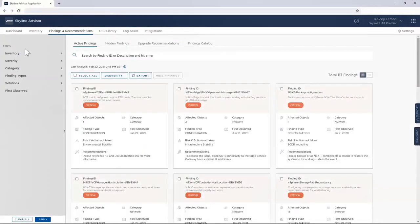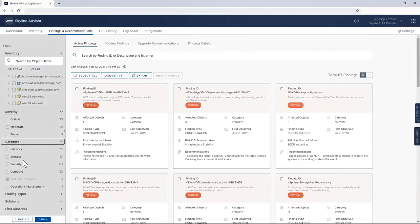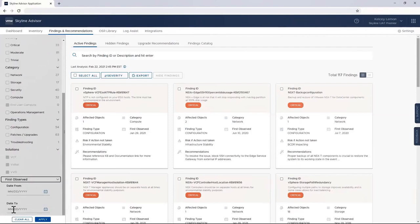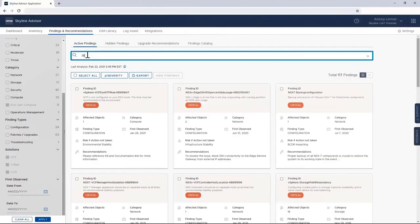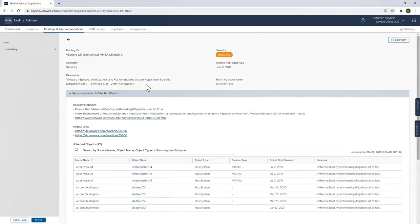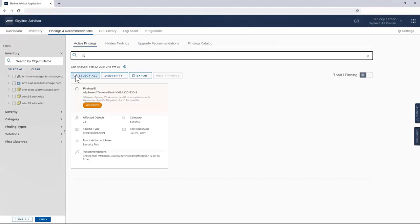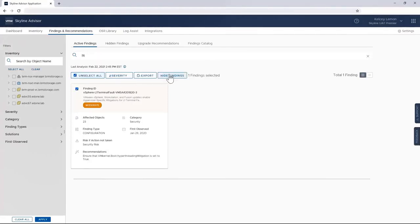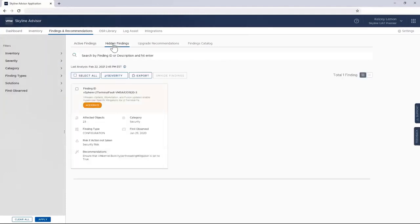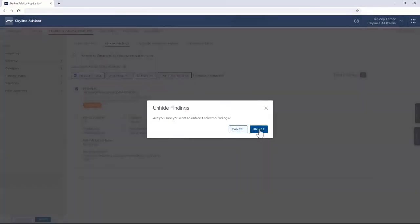Skyline also provides additional information about affected objects. Clicking on one of the hosts shows me the version number, CPU and memory allocation, CPU and memory usage, as well as hardware and virtual hardware information. I can apply filters based on specific criteria such as severity, category, finding type, solution, and even when that potential issue was first observed. I can also use keyword searches to zero in on specific findings — for example, 'L1 terminal fault,' which is a moderate-level finding that could potentially pose a security risk if action isn't taken. I can also hide findings that aren't relevant using the 'select all' and 'hide findings' buttons, and I can always unhide them in the future if they become a priority.